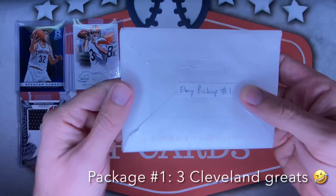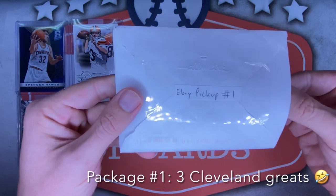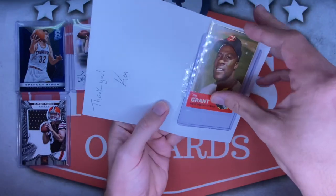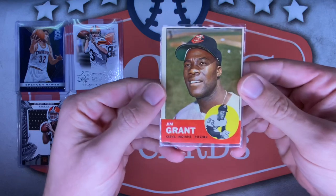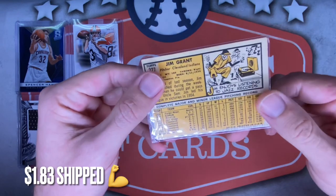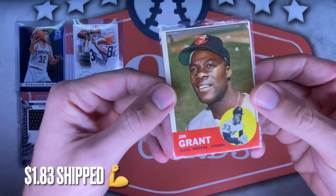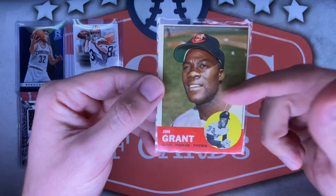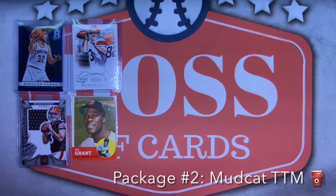Next up I've got the first of two eBay pickups — I'm guessing this is a TTM pickup. Let's find out. It is Jim Mudcat Grant. I recently got another card of his and wanted to get one of his older cards — I think this is '63. Super cheap, as you can see someone decided to mark up the back with some tallies. I want to say this was like a dollar fifty or two dollars shipped. Can't beat it. Absolutely love me some Jim Mudcat Grant, especially on his Cleveland Indians days.